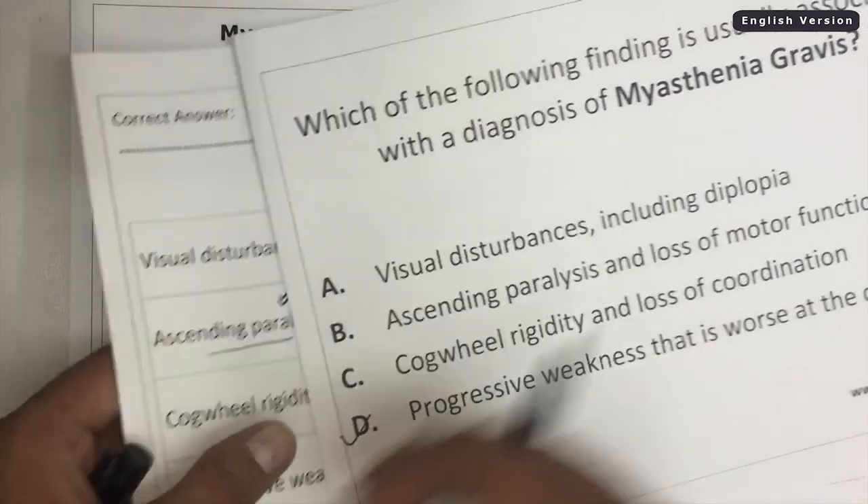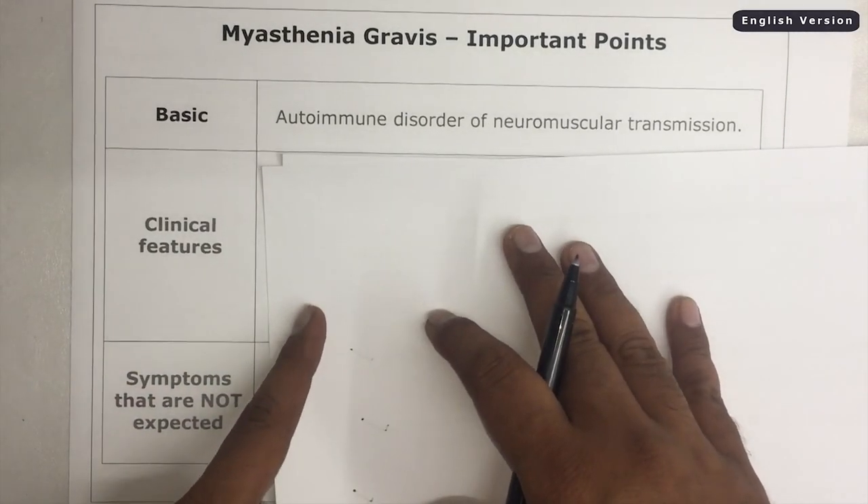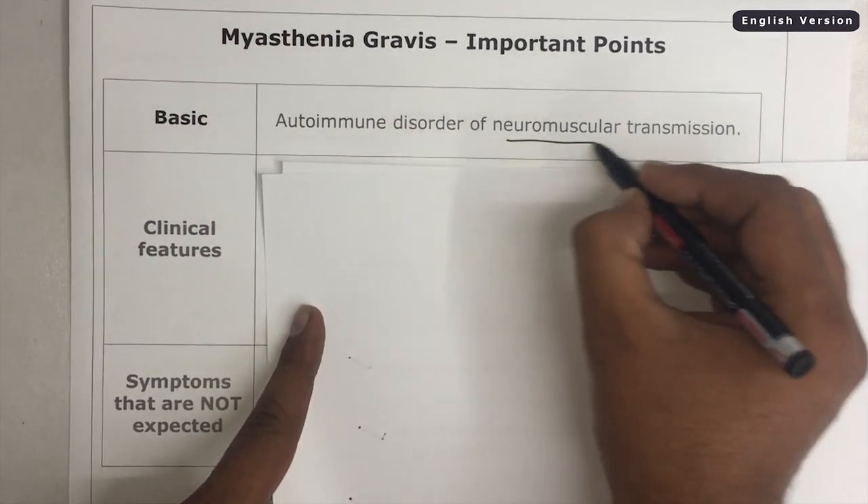Let's talk about a few more things about Myasthenia Gravis. Basically, what is Myasthenia Gravis? It is an autoimmune disorder of neuromuscular transmission.